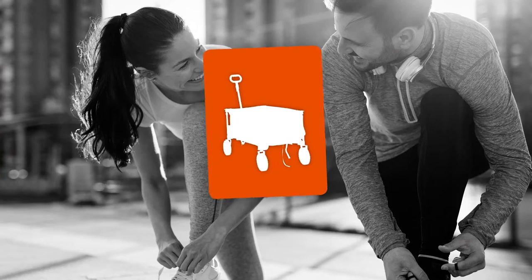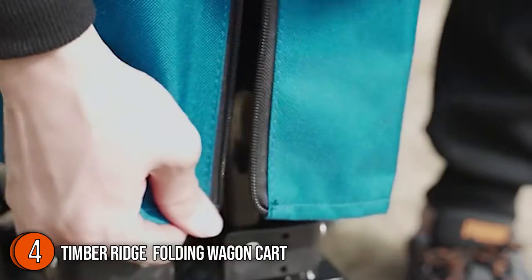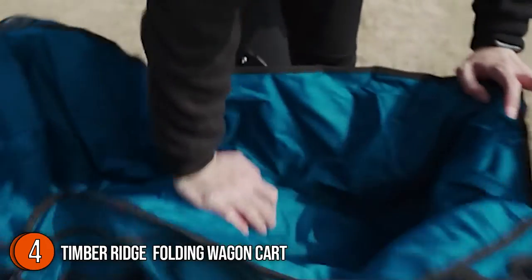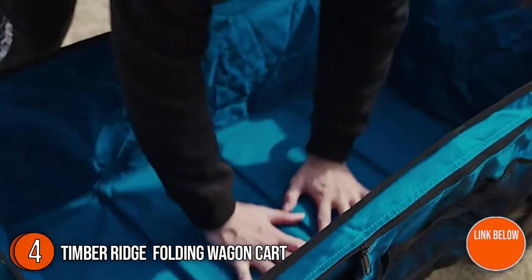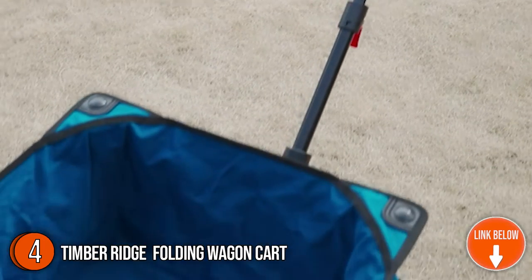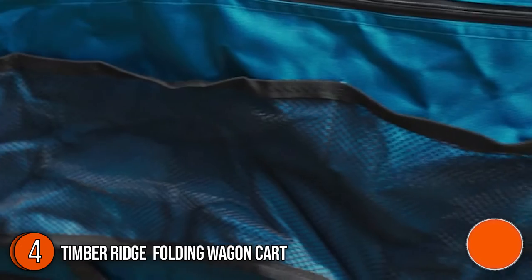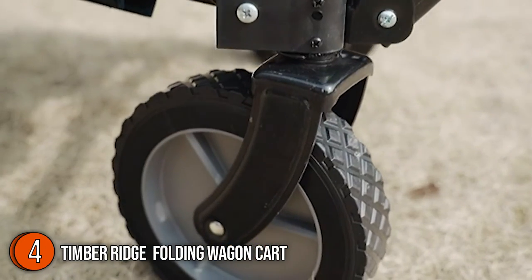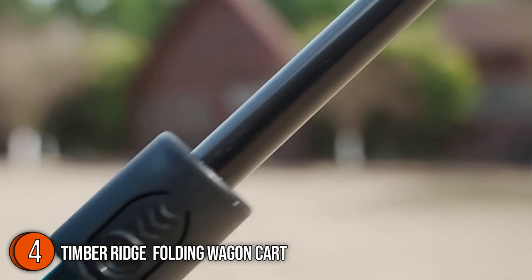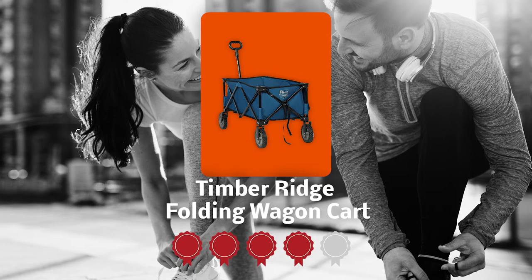The fourth wagon cart on our list is the Timber-Rich Folding Wagon Cart. The 600 denier polyester and steel frame construction is what makes it unique. You can roll up to 150 pounds on hard surfaces and around 110 pounds on sand, making it a brilliant all-around wagon. It measures around 35.5 inches in length, 18.4 inches in width, and 12 inches in height, with 4.5 cubic feet of storage space. Trustedshoppingguide.com has awarded it a 4 badge rating.